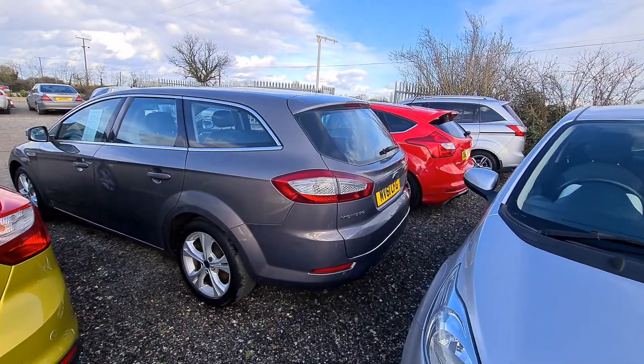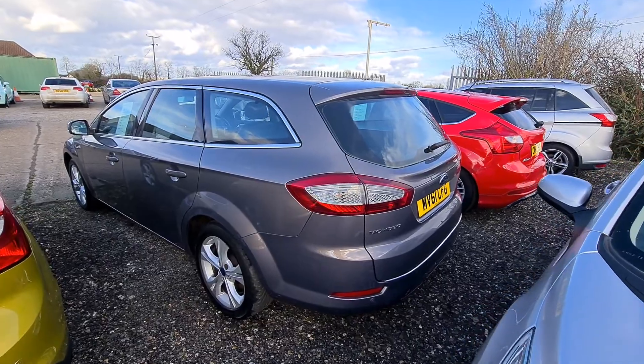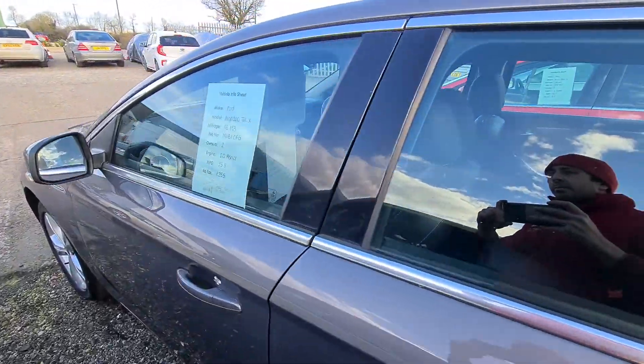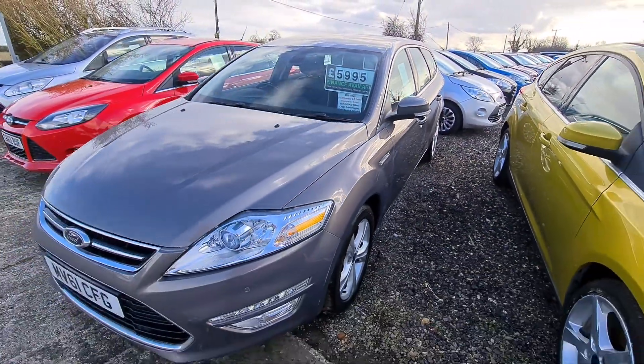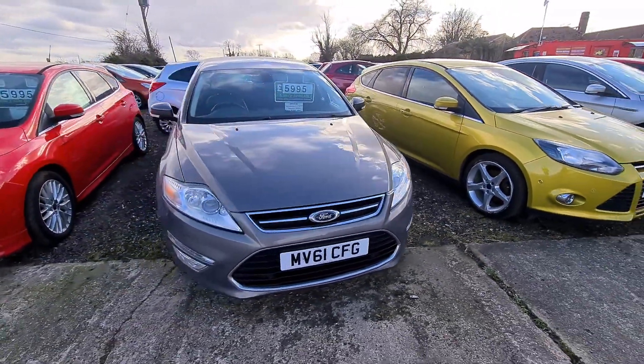Here we have a really nice spec Ford Mondeo on a 61 plate. This vehicle is actually a Titanium X, so it's a lovely spec model, and it is a two-litre petrol — a very rare engine. It's in very good condition, as you can see.